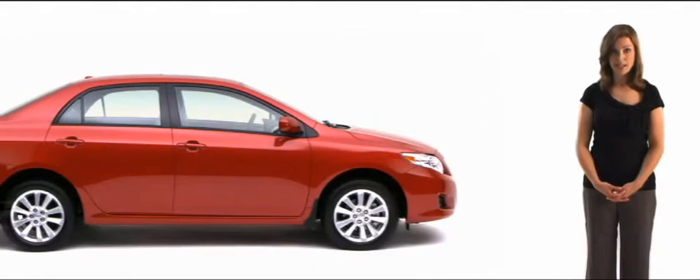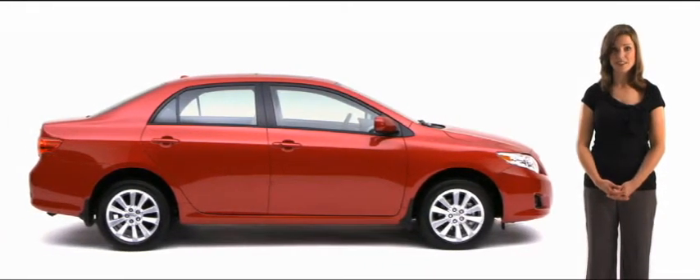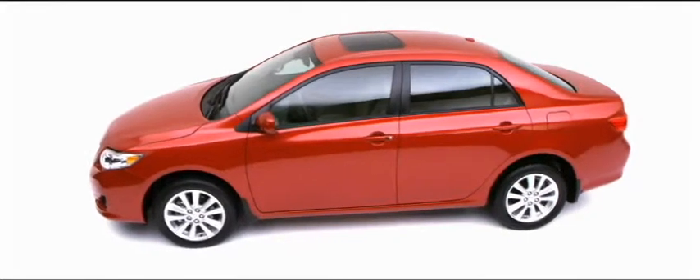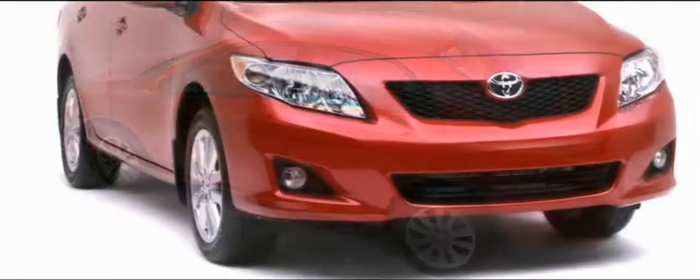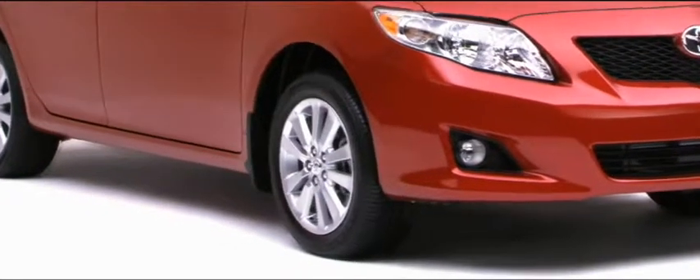First impressions count. The new, sportier Corolla makes a ton of good ones. Nice lines. An aerodynamic body and a sound-deadening acoustic windshield that dampens high-frequency wind and engine noises, usually only found in luxury sedans. And available 17-inch wheels and performance tires that make that trek up to your cottage an adventure.